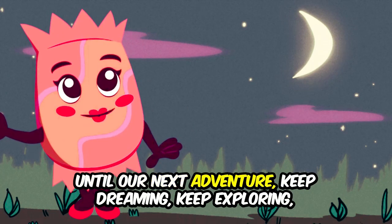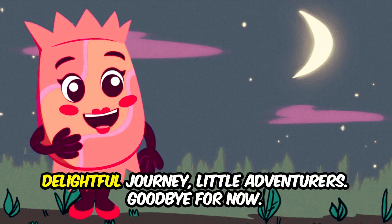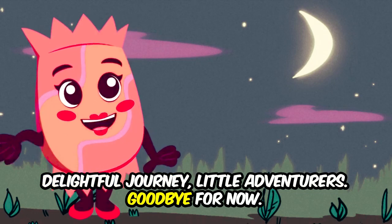Until our next adventure, keep dreaming, keep exploring, and let your imagination continue to soar. See you on the next delightful journey, little adventurers. Goodbye for now!